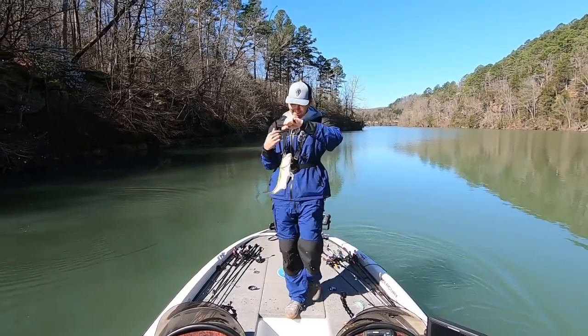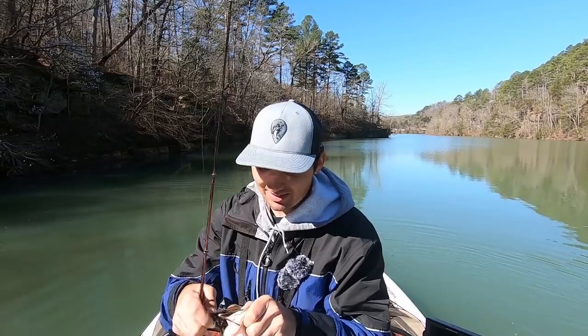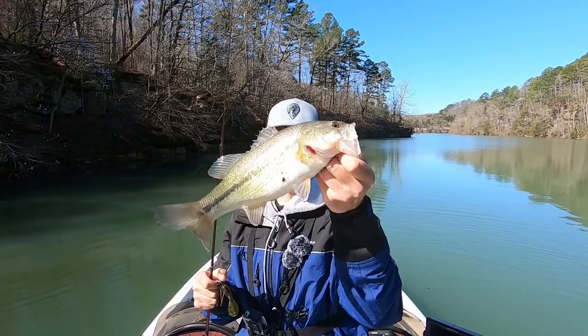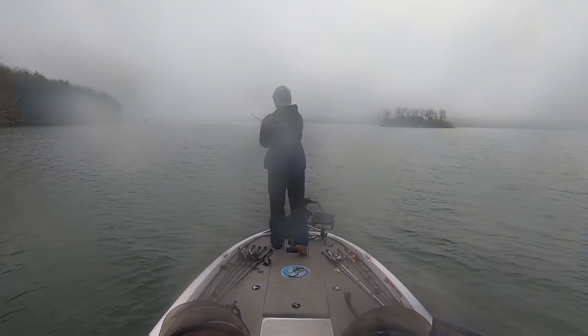Welcome back to Fish the Moment fishing here on Beaver Lake again today. It's been an interesting morning but I finally made my way back into a creek and got my first decent largemouth in the boat. Let me explain what I've been doing up until this point and then we'll get back to what I'm catching them on right here.